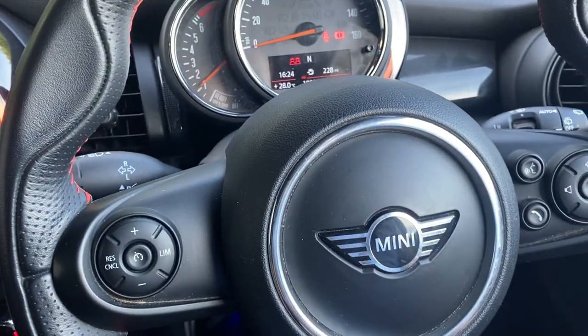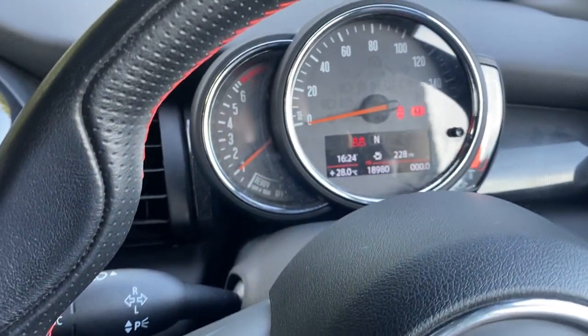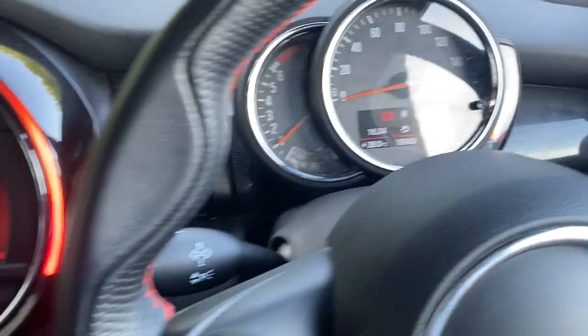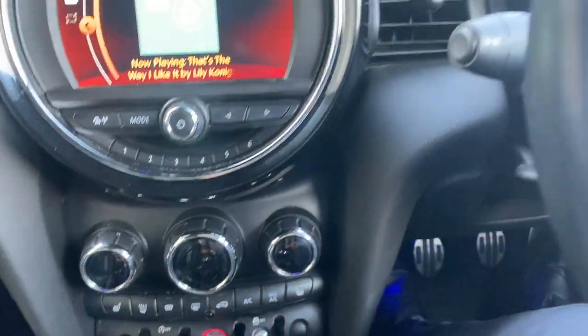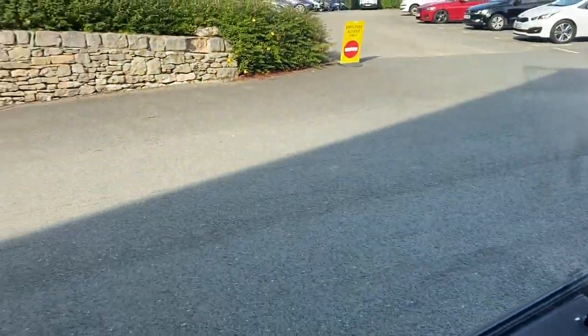Fully multifunction steering wheel including cruise control and speed limiter. There are 18,980 miles currently on the clock. So hopefully this shows off the car and how beautiful it is.